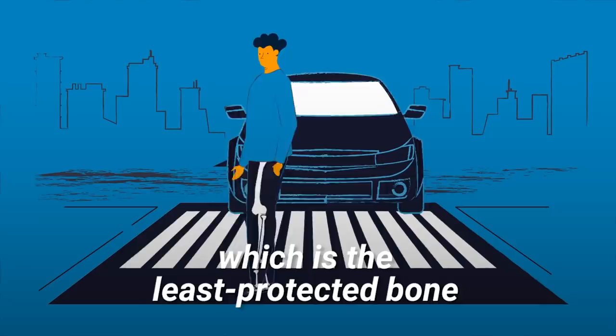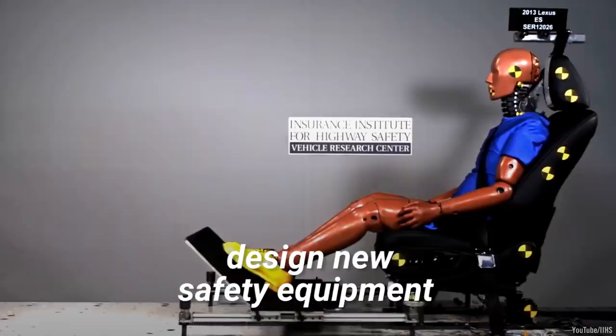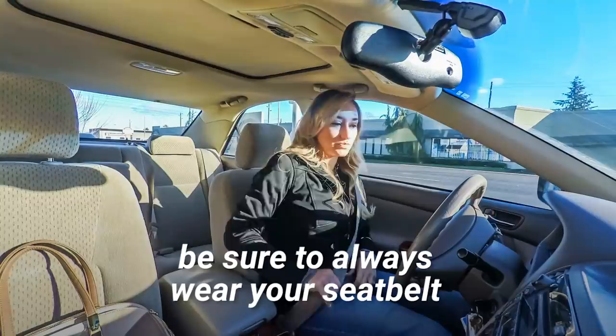While humans won't evolve to look like Graham to survive accidents, exercises like this can help engineers design new safety equipment for vehicles and pedestrians. Until then, be sure to always wear your seatbelt.